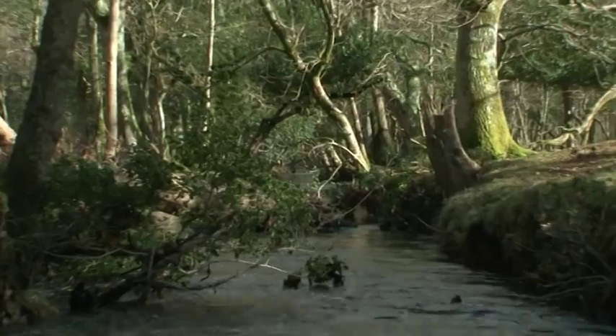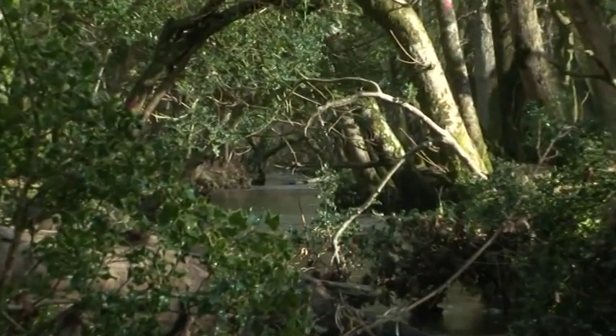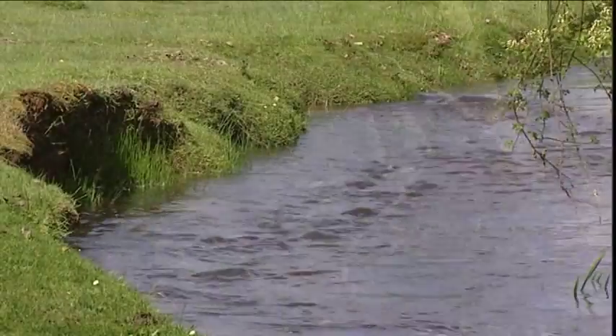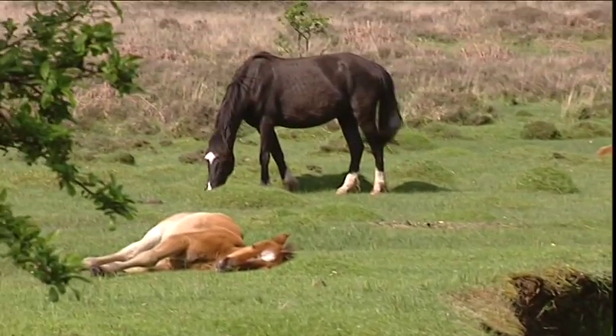The floodwater would have carried alluvial deposits that would have enriched the surrounding grasslands, and it's these streamside lawns with their seasonal overspill which are now known to be highly beneficial to livestock.